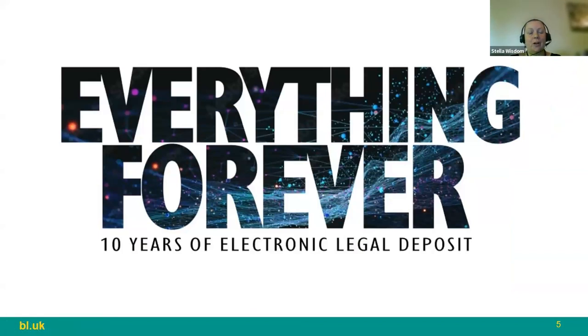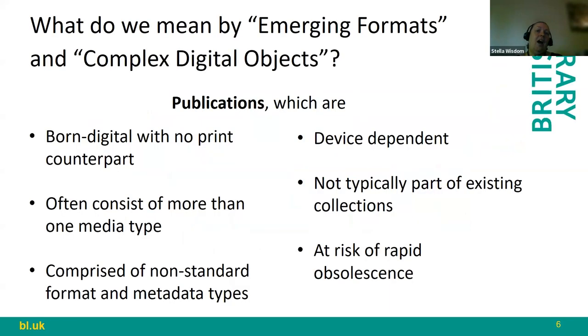That video was made by Tom Scott because in 2023 we are celebrating both 50 years of the British Library as an institution and 10 years of electronic legal deposit — where we've had a legislative mandate to collect digital content including the UK Web Archive. What my colleague Linda mentioned in the video about collecting new types of publications is what I'm going to focus on now: the exhibition.